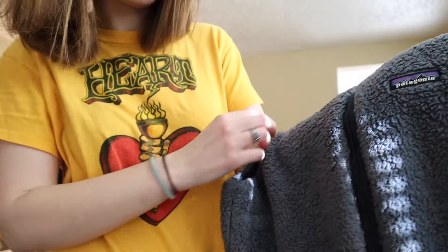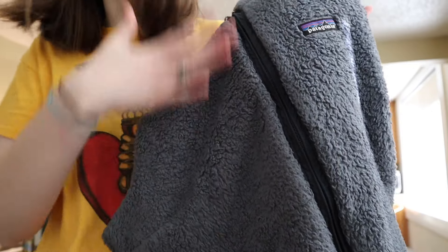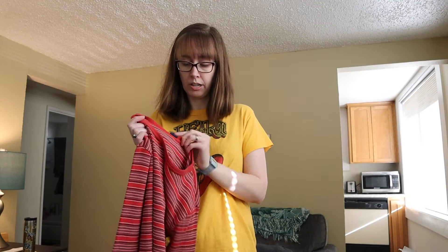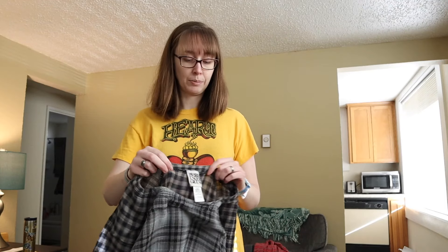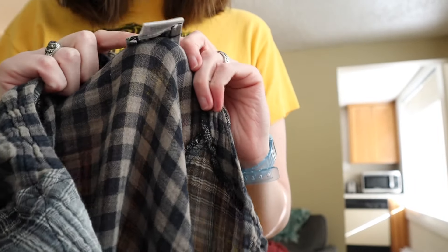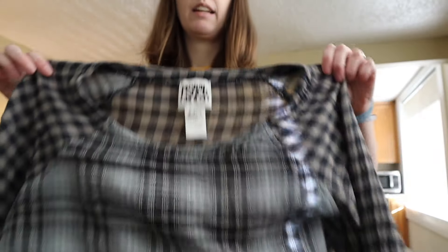Another Patagonia vest — this is a size large and it's just like that really soft fleece. It has been worn because it does have kind of a washed, worn, flattened look to the fleece. Next is a vintage Gap long sleeve shirt in a size large, just a plain little striped long sleeve.